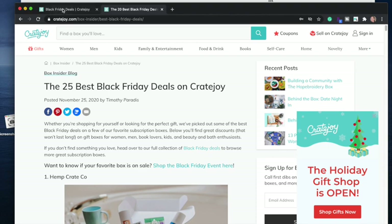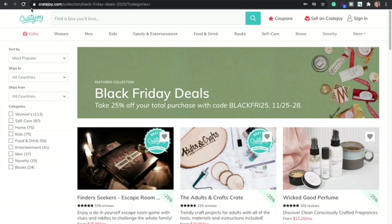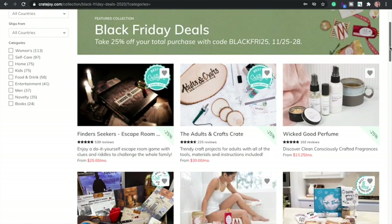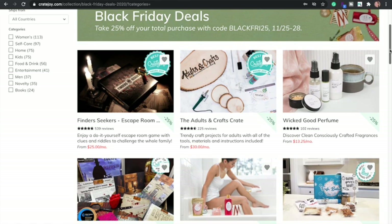Now we must talk about the Black Friday deals on Cratejoy. Cratejoy is like the Amazon of subscription boxes — they have a million boxes on their website. They have a deal for 25% off that goes through tomorrow, and just look at the number of boxes on sale — there are so many, across 15 pages. I'm going to scroll through and point out ones I've actually tried or want to try.